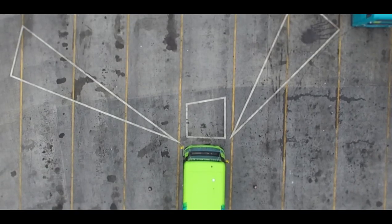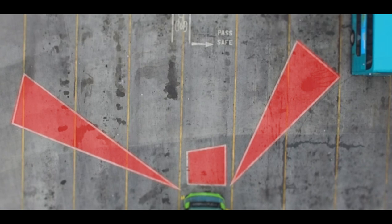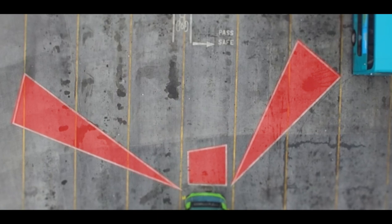A blind spot is an area of hidden ground caused by the vehicle's bodywork. There are multiple blind spots around your bus, which are points where there is limited or no visibility around your vehicle without adjusting your body position.